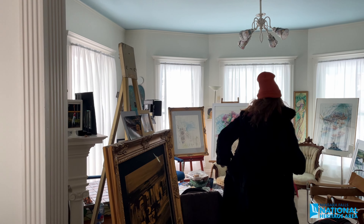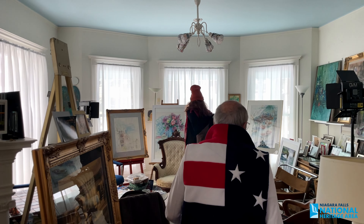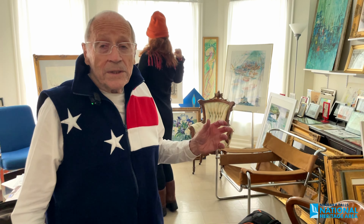Watercolor is the most difficult medium because you can't go over it — once it's there, it's your buddy, you can't get rid of it. Oil painting you can just keep going over and over, but you can't do that with watercolor. I'd also like to point out that she painted the floors — you'll see the floors, the curtains, the shades, the staircase.